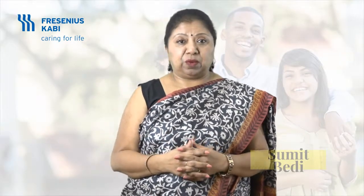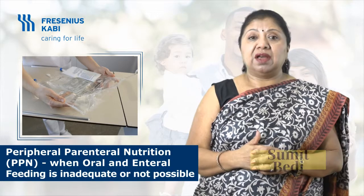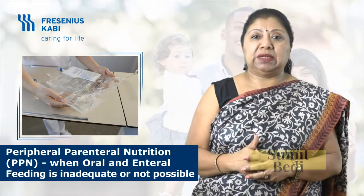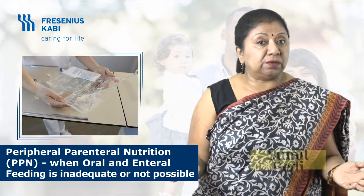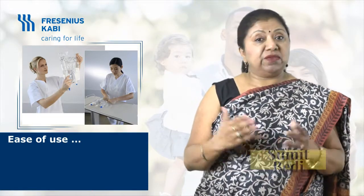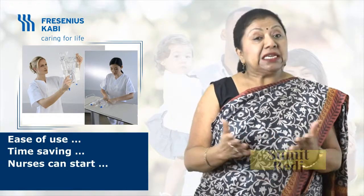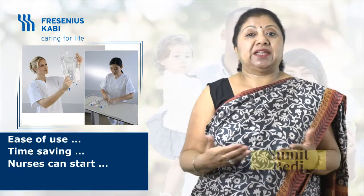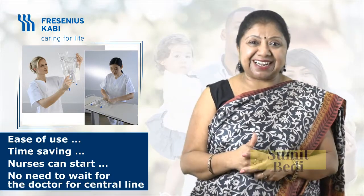Apart from administering medication, blood, and other IV fluids, we can now also administer parenteral nutrition through peripheral IV cannula. The use of PPN — peripheral parenteral nutrition — offers a safe possibility to feed patients when their oral and enteral feeding is inadequate or not possible. Traditionally it was administered through central venous access, which is associated with more complications. Now nurses can easily start parenteral nutrition via peripheral cannula and expedite the journey of healing.